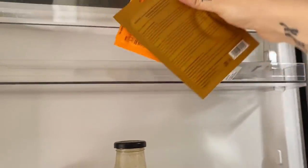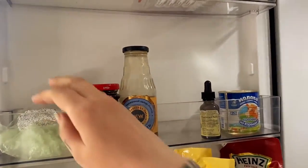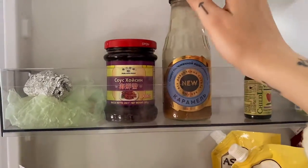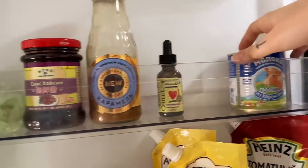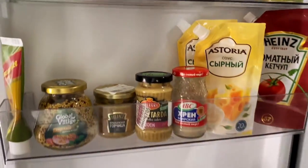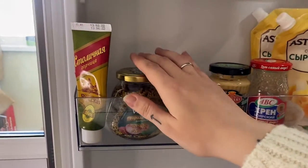On the door shelves I keep my face masks and eye patches — yes, in the fridge — and kids' suppositories. Next shelf: some leftover garlic, soft cheese, hoisin sauce, low-calorie caramel — very good to add to your coffee — my son's vitamin D, some condensed milk my husband loves.